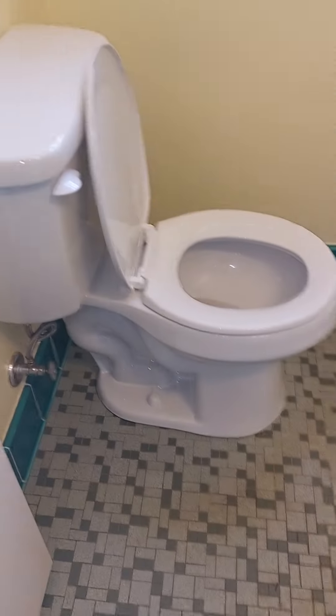So your first bath — not bad. New toilet, new sink. Nice tub there. Some medicine cabinet.